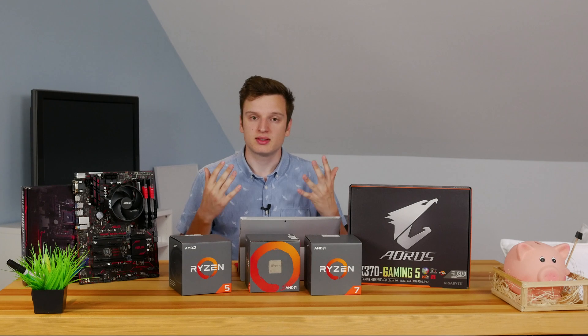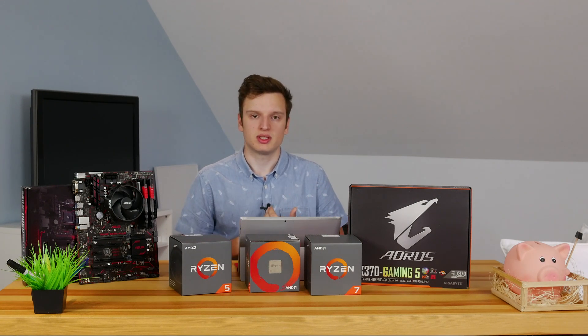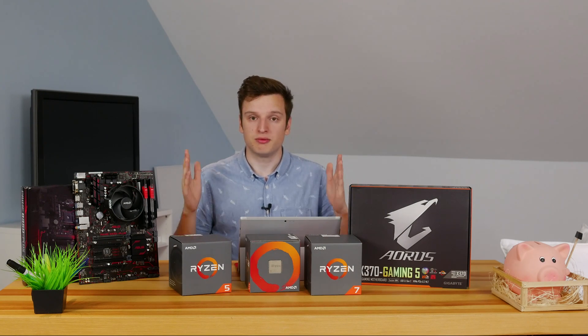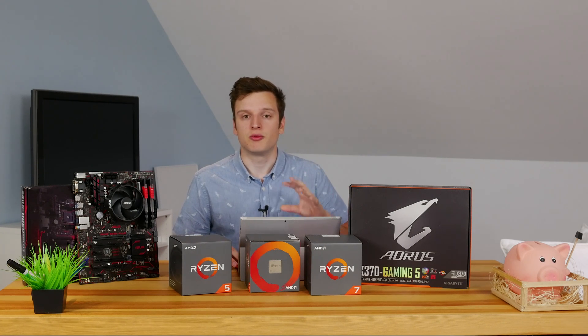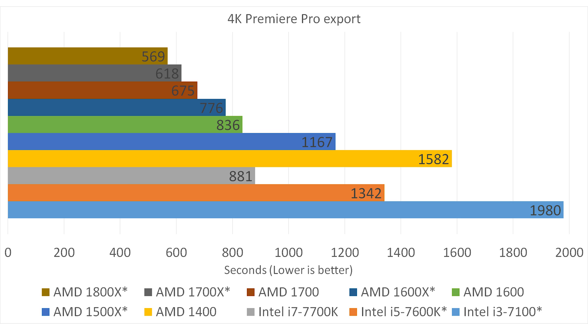Moving away from synthetic benchmarks, I wanted to do something more realistic. I took a one-minute piece of video with color correction and effects and exported the 4K version. On the 1800X, our fastest export was 569 seconds, which is way faster than even the 7700K from Intel. The AMD 1600 is very close to the i7-7700 in multi-threaded performance. Overall, you can't really beat Ryzen when it comes to video exporting and encoding.